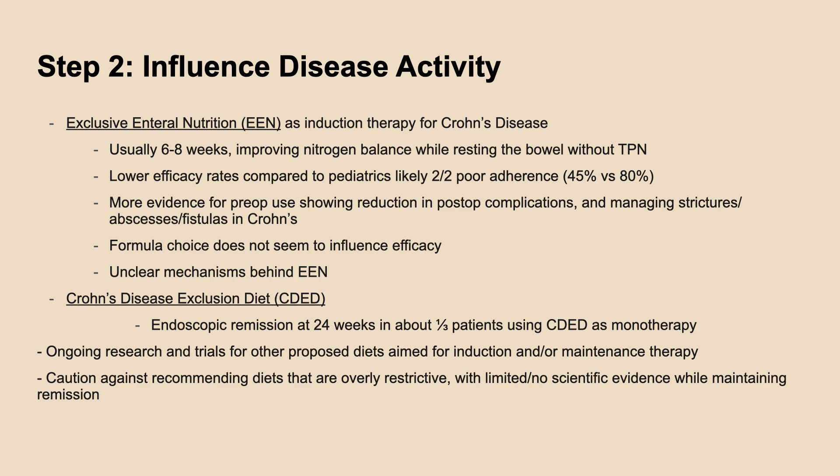Even though it's effective, we see lower efficacy rates among adults for EEN, likely due to poor adherence and the restrictive nature, especially in social settings. CDED is emerging as a better-tolerated alternative therapy that allows patients to still have real food, along with partial enteral nutrition, with similar results. EEN is not currently routinely used in ulcerative colitis patients due to limited data. For patients in remission, there is no strong evidence to show the need and benefits for continued dietary restrictions.